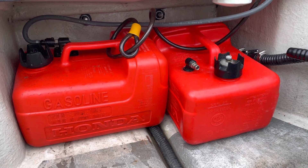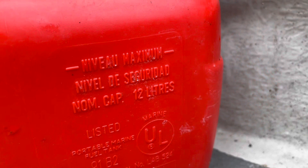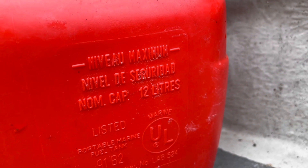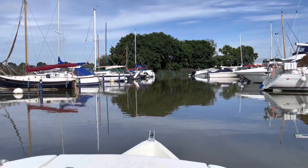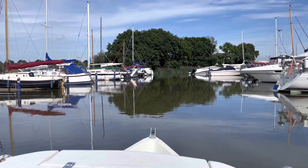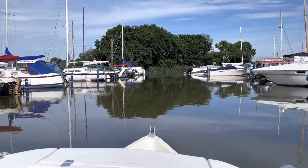I currently have two 12-litre Honda fuel tanks on board and I want to find out how far this boat will go on one 12-litre tank. Starting from the marina and with a full tank of fuel, I'm going to set off for the day and see how far I get.